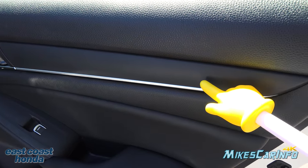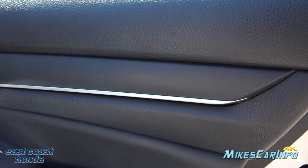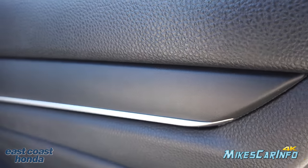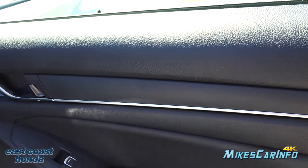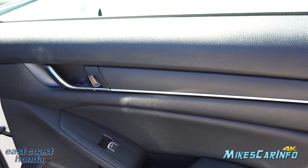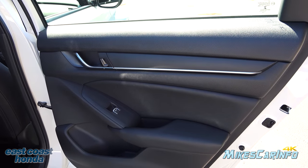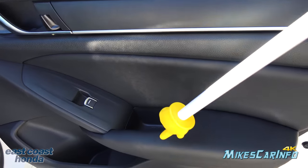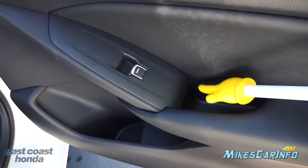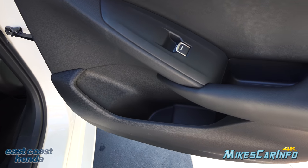The back door trim is basically the same as other trim levels — just a matte black surface. But I do like the way they take that metallic piece and blend in the handle. The handle area is sealed so you can use it as a pocket, and then you have a really large pocket below — especially for a back door, it's quite large.